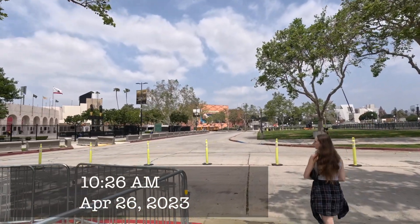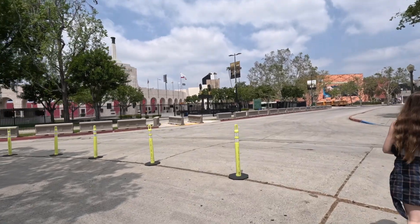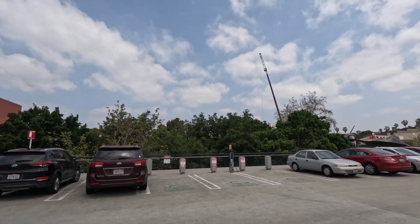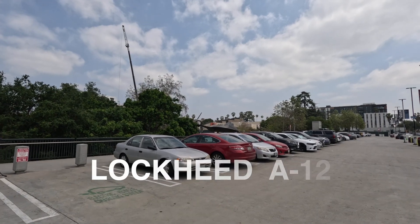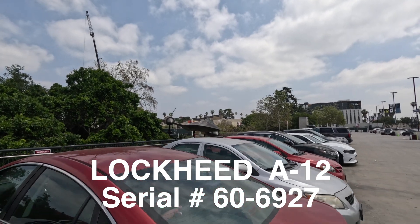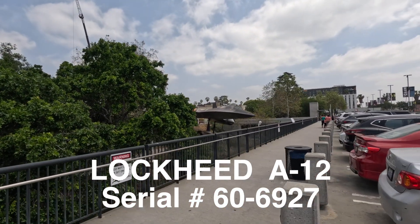California Science Center, here we come. Is this Dodger Stadium over here? In the parking lot of the California Science Center is the only Lockheed A-12 two-seat trainer. Here she is, sitting all by herself out in the elements.